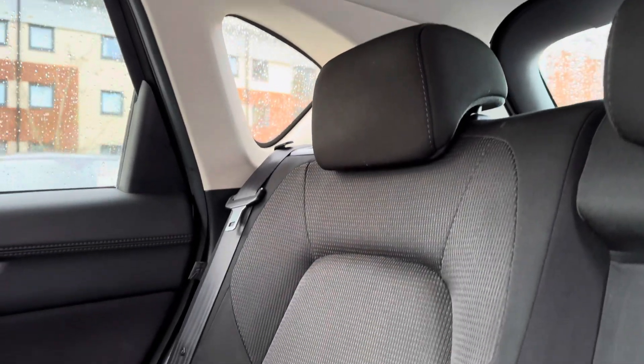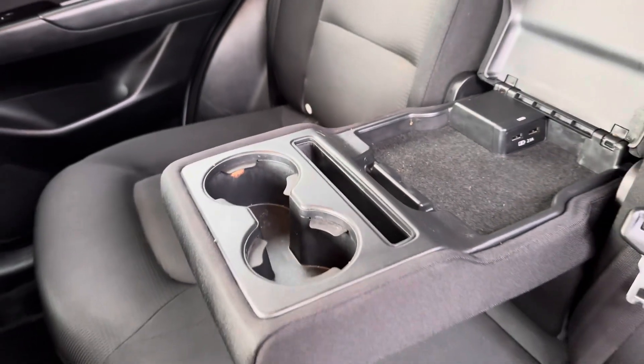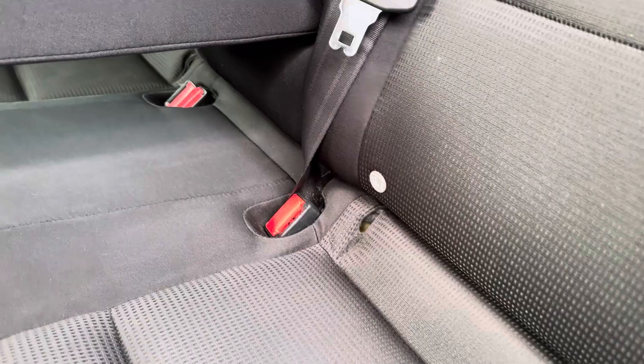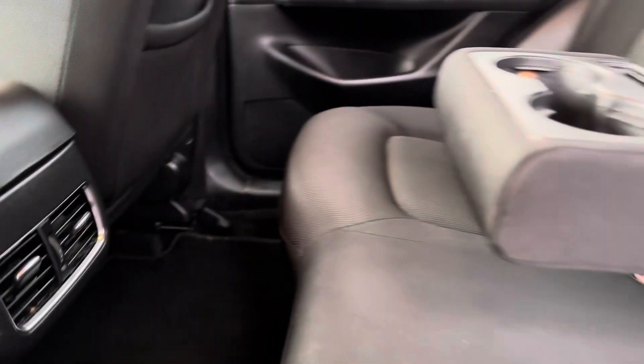Your rear passengers get to enjoy the two-tone cloth upholstery seat along with the centre armrest that houses two cup holders and also a storage compartment. There are also two USBs, ISOFIX points, and even two rear air vents that make things a little more comfortable.